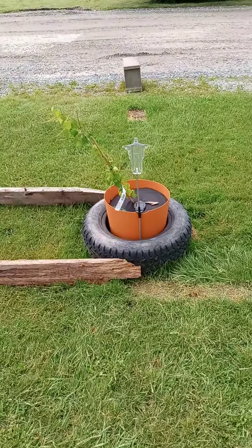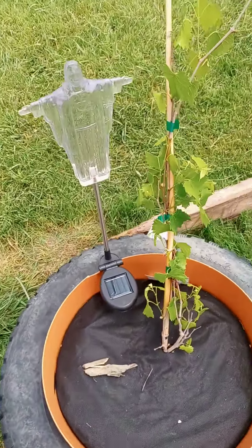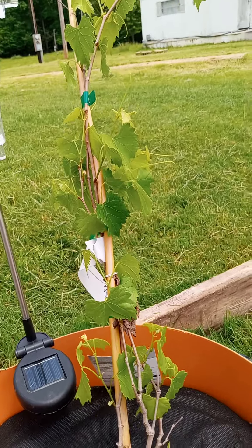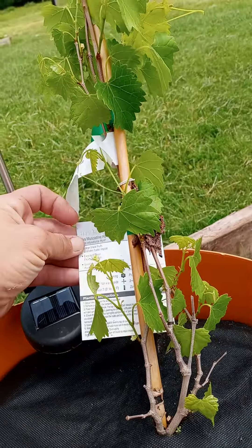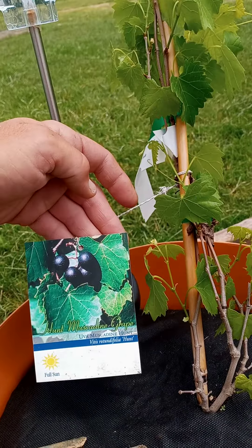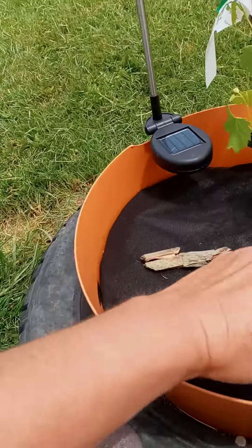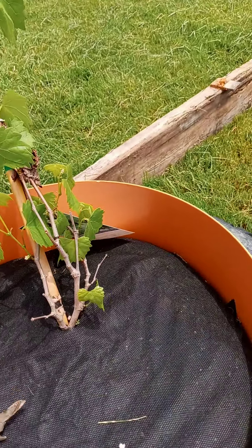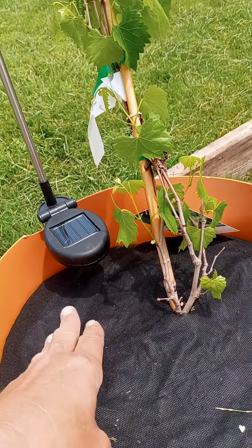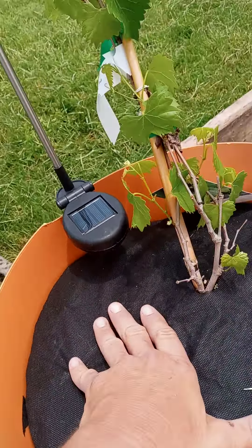I'm super excited about this guy right here — this is my muscadine grape. It was pretty much looking dead whenever I got it from Tractor Supply, but I wanted it because it's got black fruit and I absolutely love black grapes; they're my favorite. I picked this up for like $15. I put some weed barrier in here — more for the cats not digging in it than for keeping weeds, but it also keeps it moist under there, so that's helpful as well.